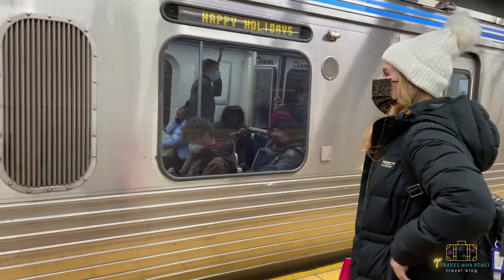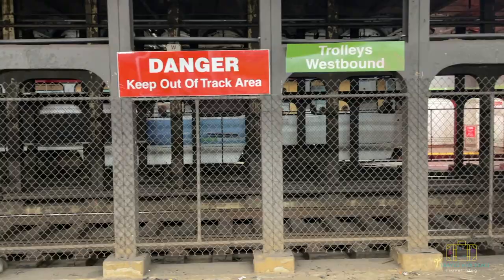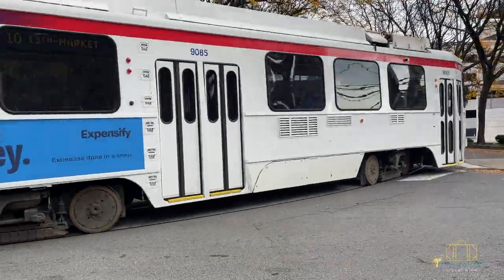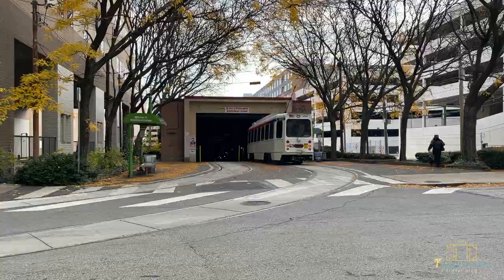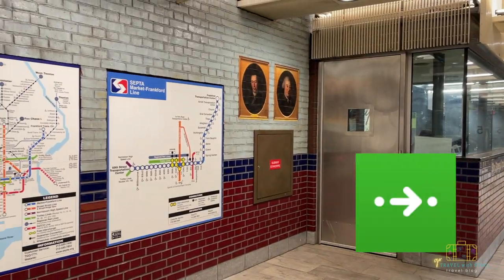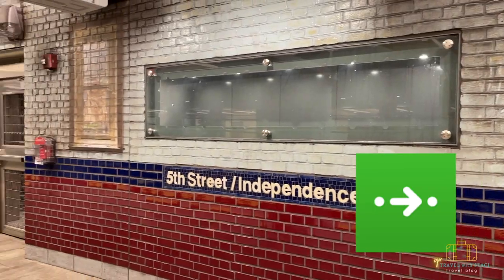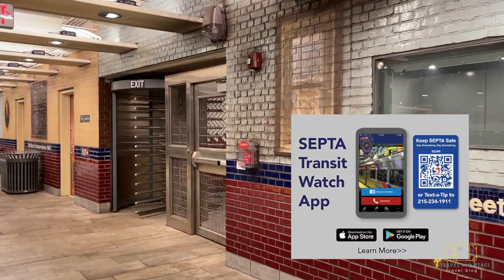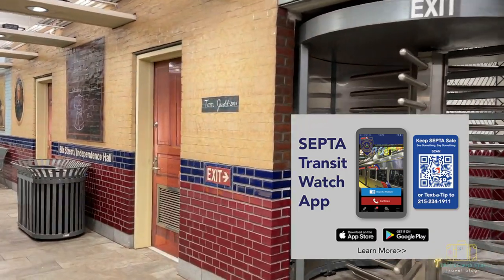One thing that confused Jeff and me on the first day: if you see lines for a trolley heading down into the subway, that is where you find the trolley. We're used to trolley lines that stay above ground, but Philadelphia's trolley lines go below ground and eventually come back up to the surface. I highly recommend downloading the CityMapper app — every time I use it I never get lost, even visiting for the first time. You can also download the SEPTA app or click the link in the description to find Key Card kiosks.